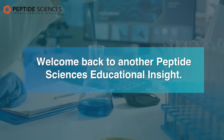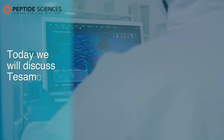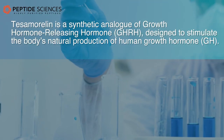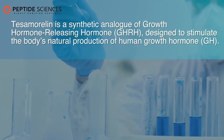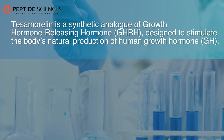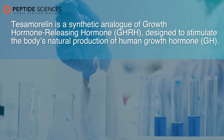Welcome back to another Peptide Sciences Educational Insight. Today we will discuss tesamorelin and how it works. Tesamorelin is a synthetic analogue of growth hormone-releasing hormone, GHRH, designed to stimulate the body's natural production of human growth hormone, GH.